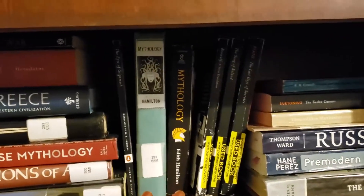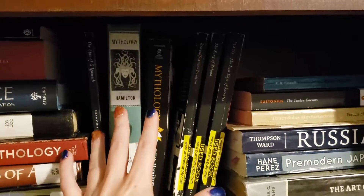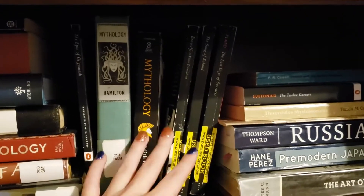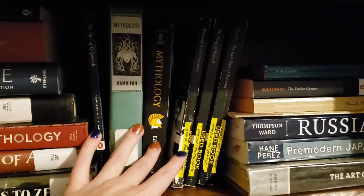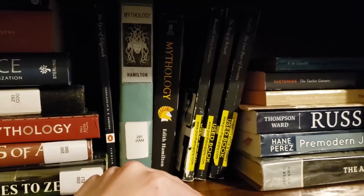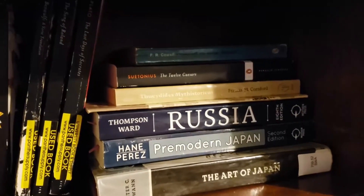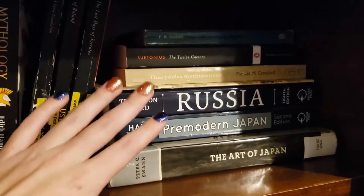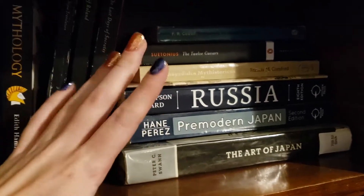I have my ancient Egypt books and civilizations over here, then Greece, Rome, and religions covering the Asian sector and Norse mythology. Over here I have classic literatures that follow the time periods, going from Gilgamesh through the fall of the Roman Empire. I have both the old edition and the newer edition of Edith Hamilton's Mythology, which is the popular one used in schools. And there's a general conglomeration including Russia, the Art of Japan, and pre-modern Japan.